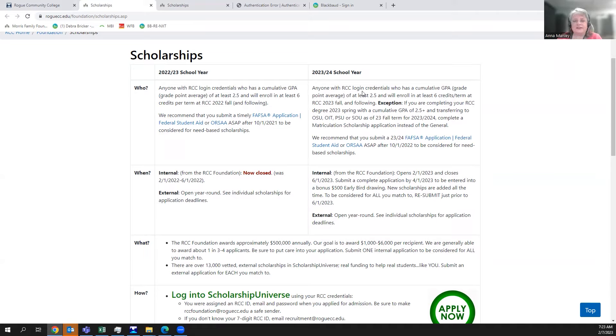If you are a current RCC student finishing your degree as of spring 23 and planning to transfer to Oregon State University, Oregon Institute of Technology, Portland State University, or Southern Oregon University as of fall term 23, we don't want you to apply in the general cycle. Instead, we offer you the option of applying for a matriculation scholarship, where RCC provides a $500 scholarship matched by the receiving university.